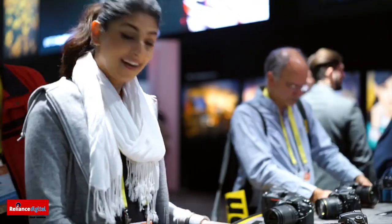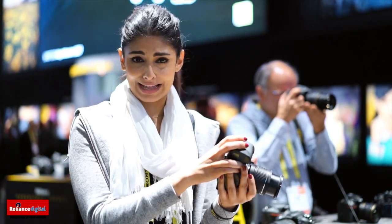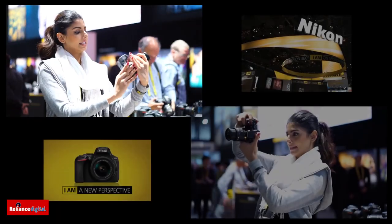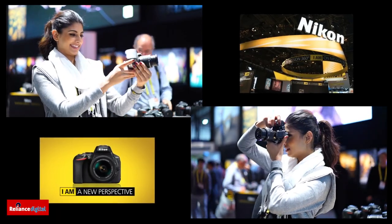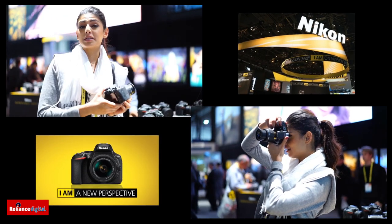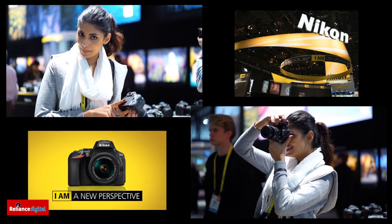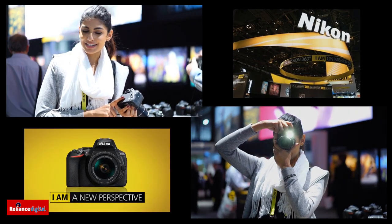I am at the Nikon booth right now and something very interesting is in my hand. I'm like a kid in a candy store because I love cameras. This is the D5600 — it's super light and super nice. How is it different from the D5500? It's got a better processor, better screen, better battery, and now it has Bluetooth.